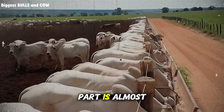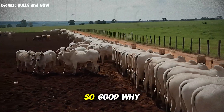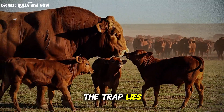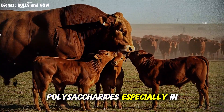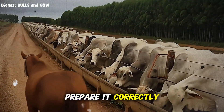This means your cattle are getting more complete nutrition in every bite. If wheat is so good, why isn't everyone using it? Here's where the trap lies. Wheat contains something called non-starch polysaccharides, especially in the hull, and these can cause serious digestive issues if you don't prepare it correctly.